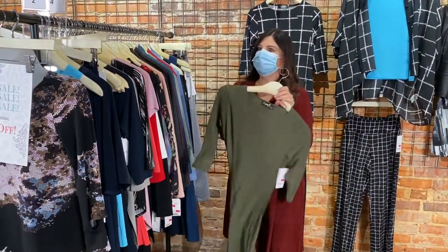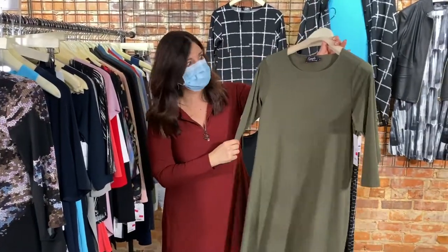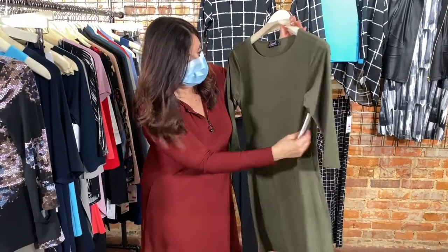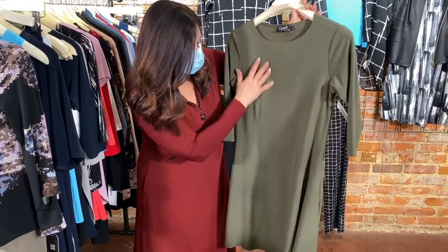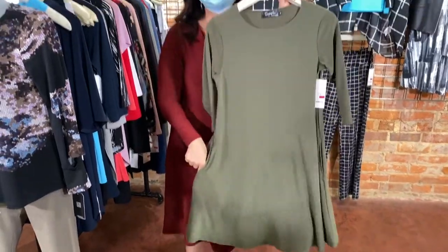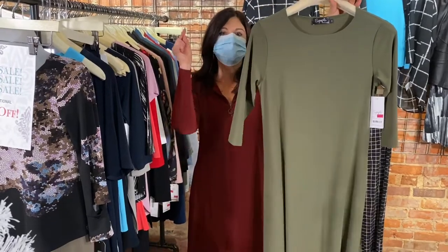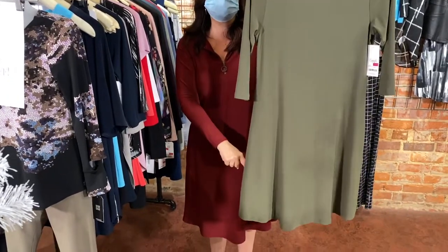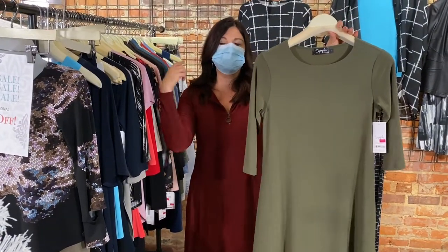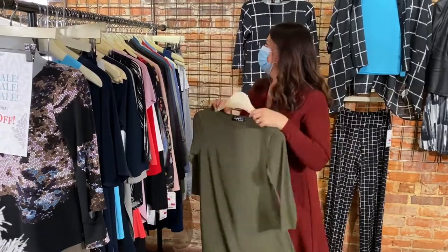This is one of Erin's favorite pieces — the trapeze dress in moss or olive green. It has pockets! This is the famous dress everyone has loved. It lays beautifully, you can wear it with leggings or on its own, dress it up or down, throw a jean jacket or a cape over it. Wonderful dress with so many uses.